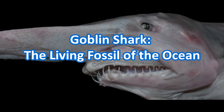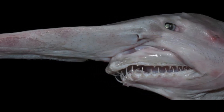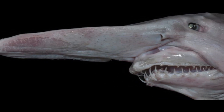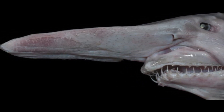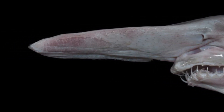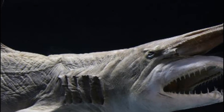The goblin shark — the living fossil of the ocean. Are you ready to dive into the deep blue sea and discover one of the most bizarre creatures lurking in the water? In this video we are going to explore the mysterious goblin shark and uncover some fascinating facts about these elusive creatures.